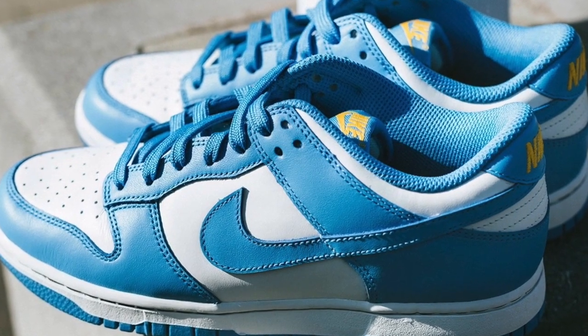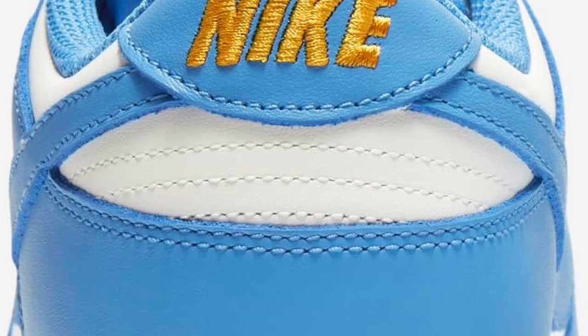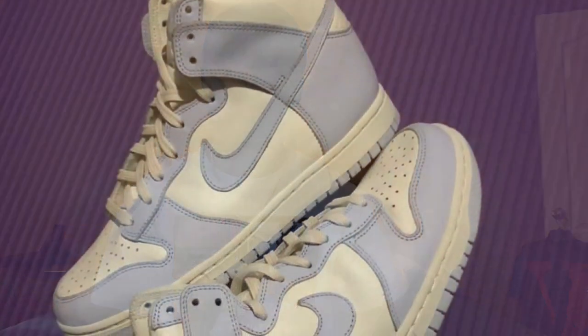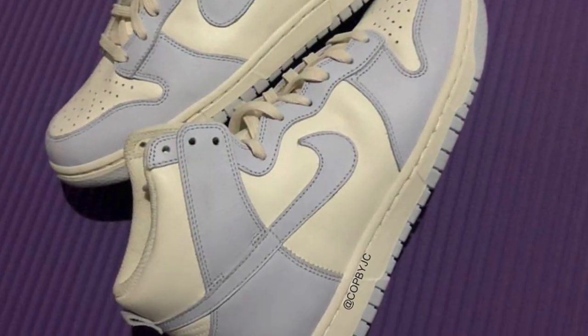The next drop on February 4th is the Dunk Low Coast. This shoe has been very hyped with a lot of demand behind it. These are retailing for $100 US and should be very profitable — I see at least $250 to $300 on these easy. The third shoe dropping February 4th is the Dunk High Football Gray, dropping for $110 US. These should be profitable as well since they're a dunk and the colorway is pretty nice, but I'd prioritize the other two shoes first.